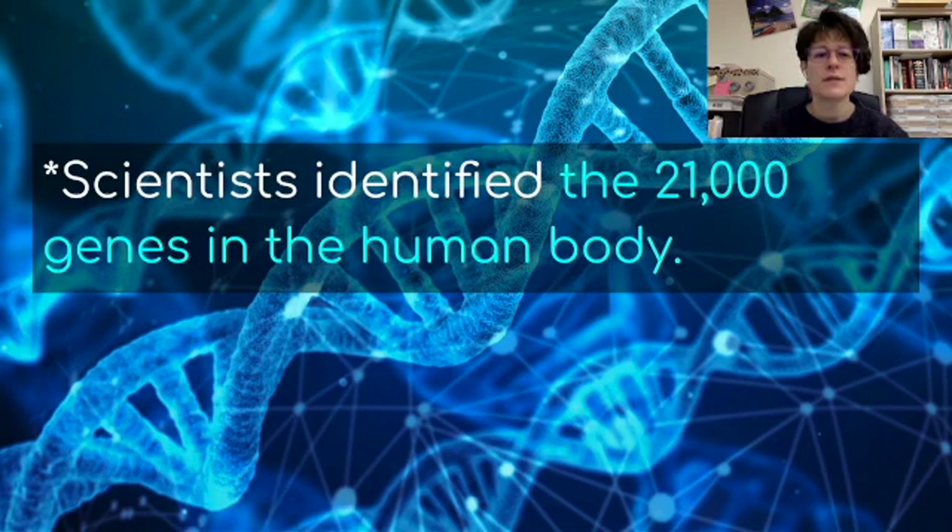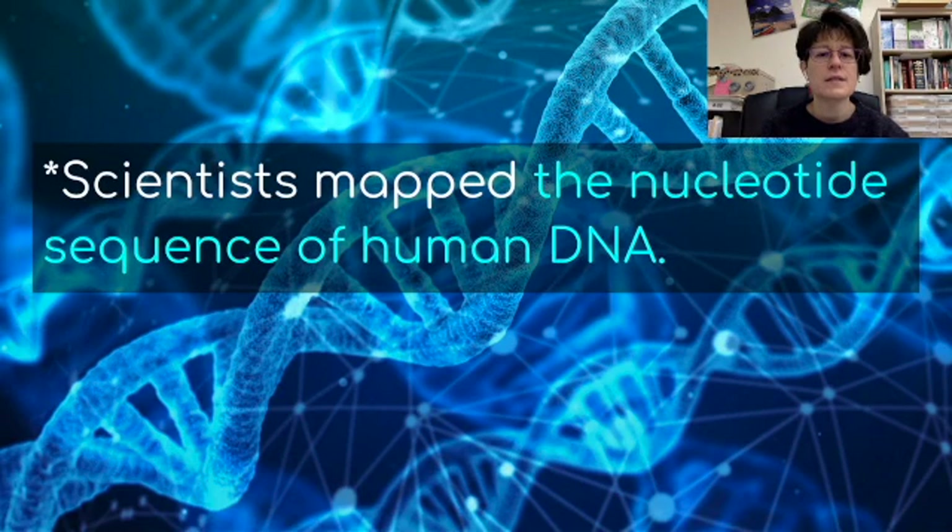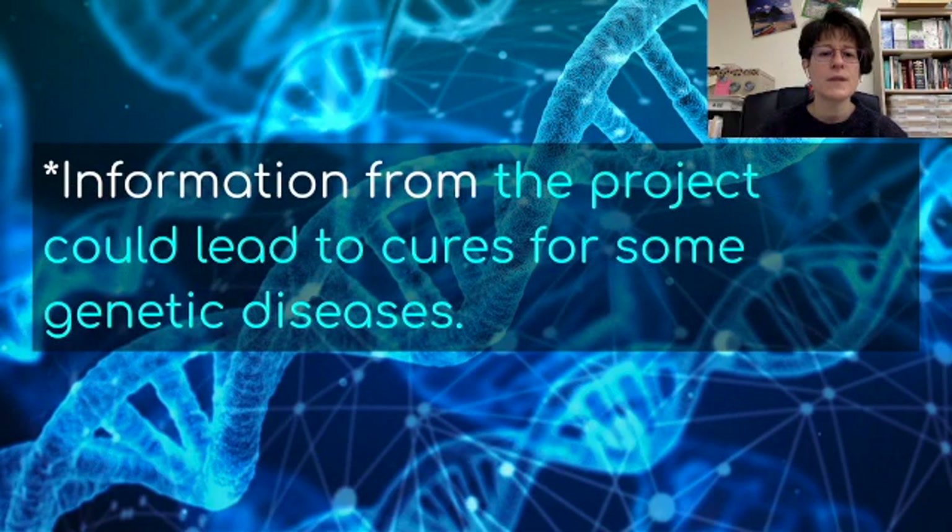Scientists identified 21,000 genes in the human body through this project. You have 21,000 genes in your chromosomes that make 21,000 different proteins — these are what make you you. Scientists also mapped the nucleotide sequence of human DNA, figuring out every single nucleotide. Information from the project could lead to cures for some genetic diseases, which would be an excellent outcome.